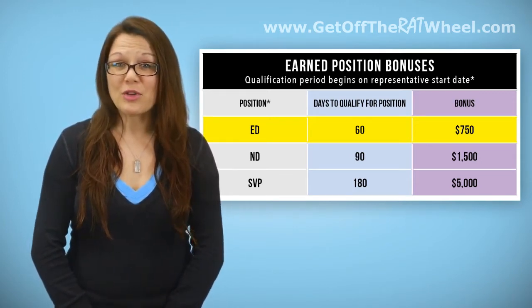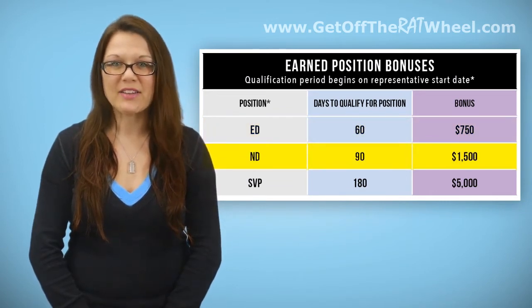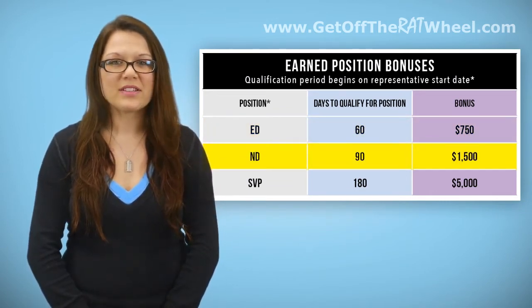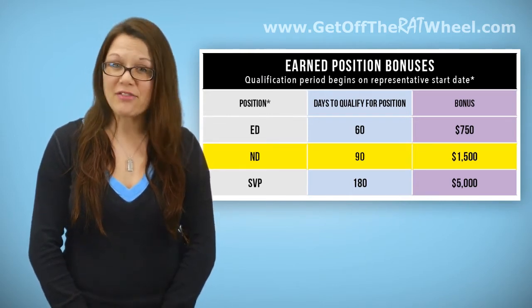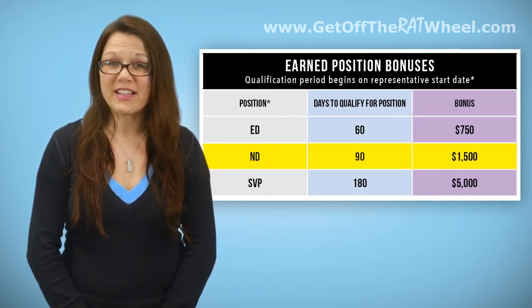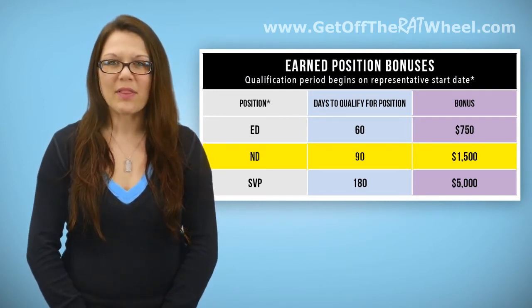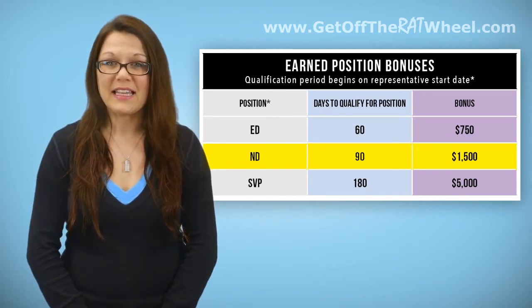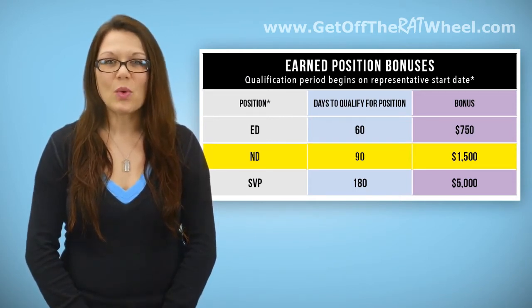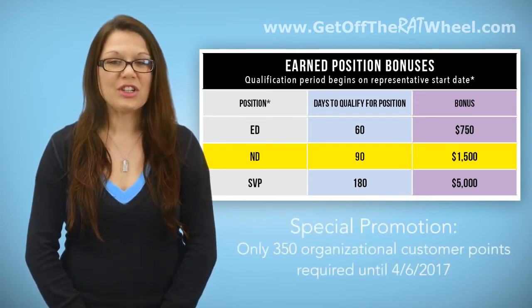Qualify for the Earned Position of National Director in your first 90 days as a representative and you can earn a bonus of $1,500, plus an additional $750 if you qualified for ED in your first 60 days as well. To earn this bonus, you must have six separate lines with a qualified IMR in addition to three lines with a qualified ED. You'll also need 25 personal customer points along with 500 organizational customer points.